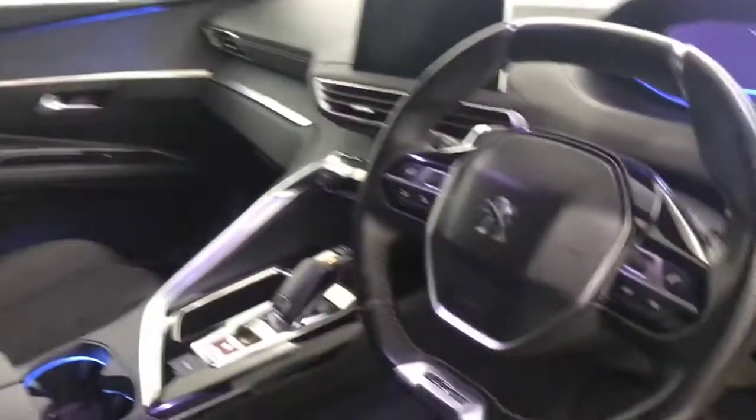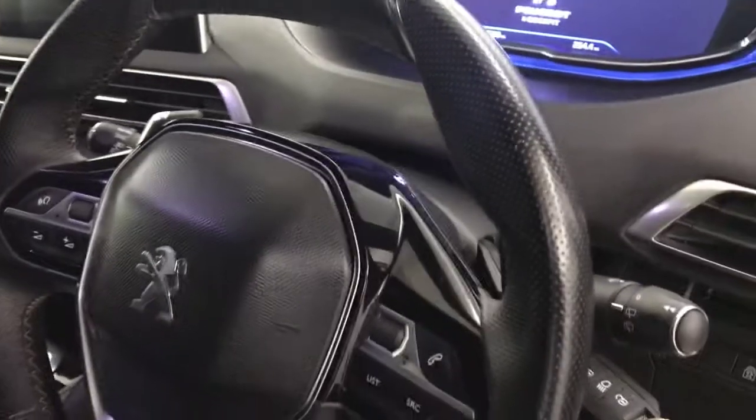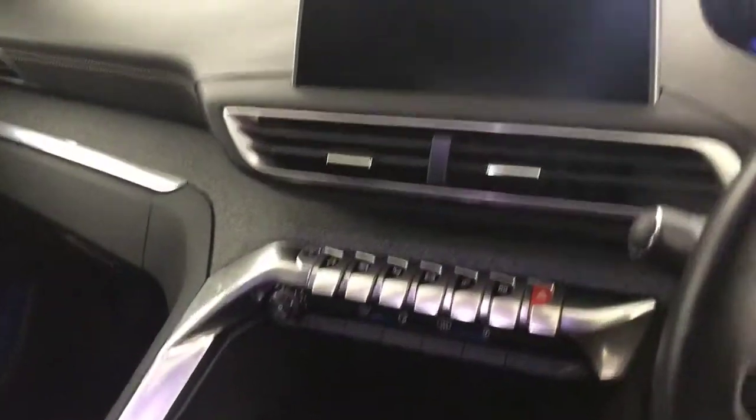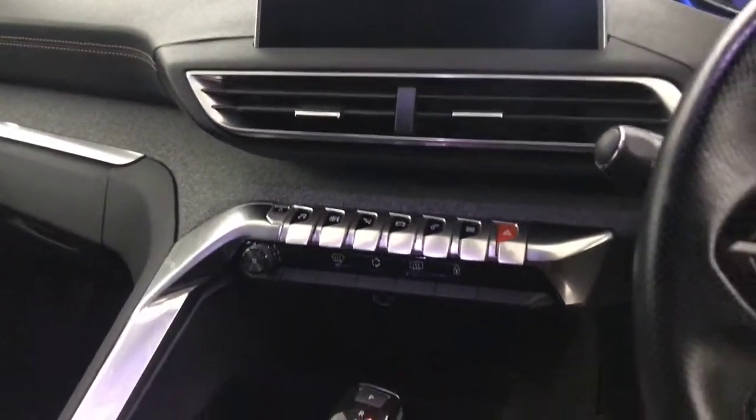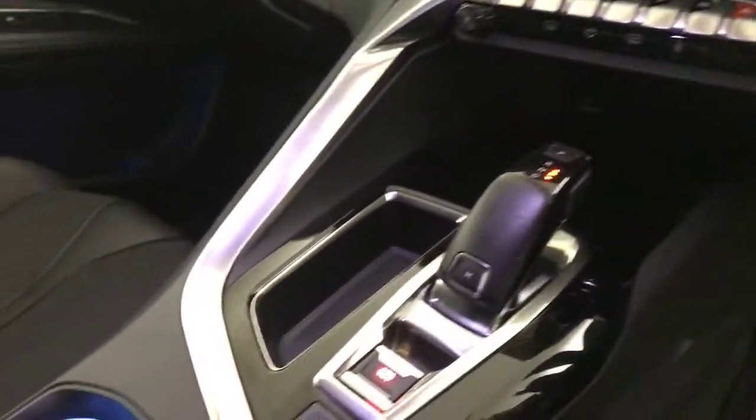Both your front seats are in fantastic condition. You've got a multi-functional steering wheel, automatic lights, automatic wipers. You've got your Peugeot i-Cockpit up here, satellite navigation, DAB radio, Bluetooth, and obviously you've got your automatic gearbox with the paddle shifters as well.